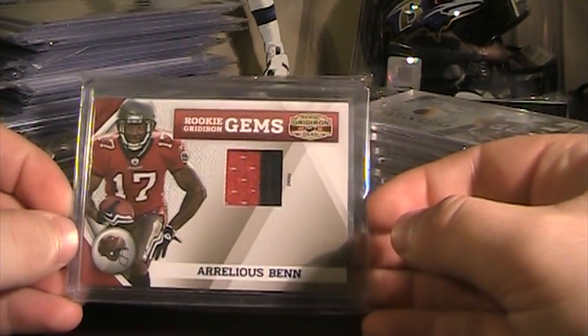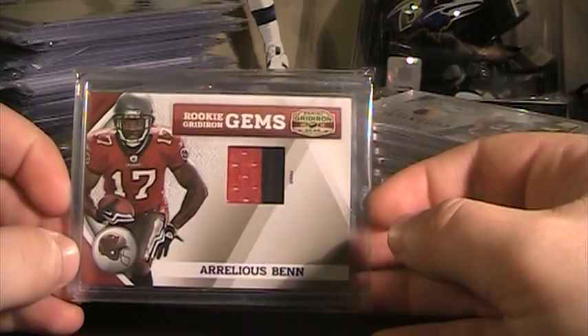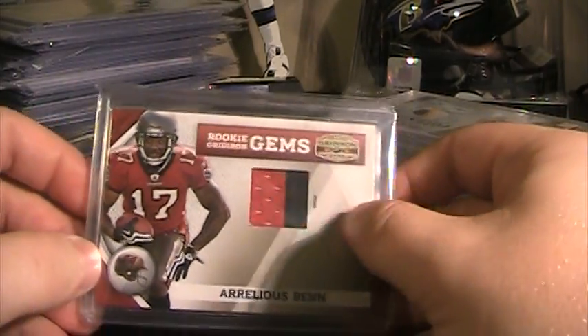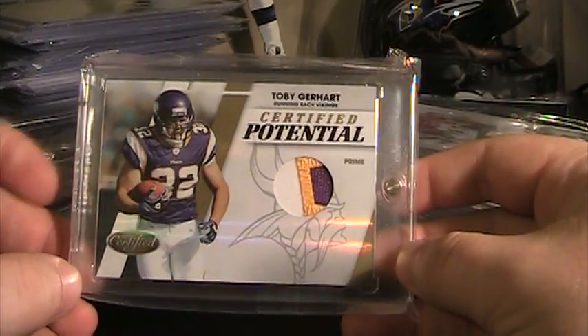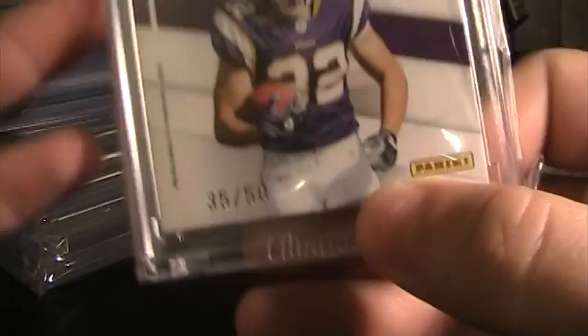From 2010 Gridiron Gear, this Aurelio's Bend one-color patch with the red jersey, numbered 16 of 50. Certified Potential from 2010 Certified — Toby Gerhardt, a 3-color patch, numbered 35 of 50.